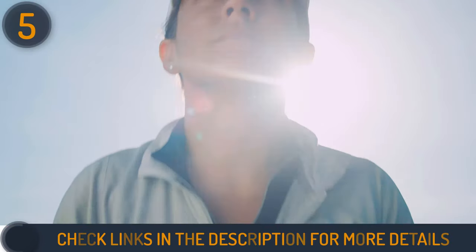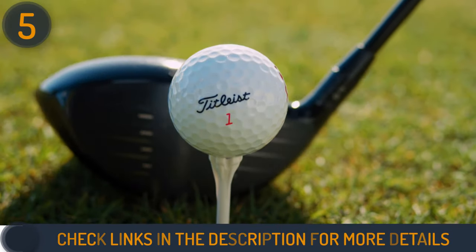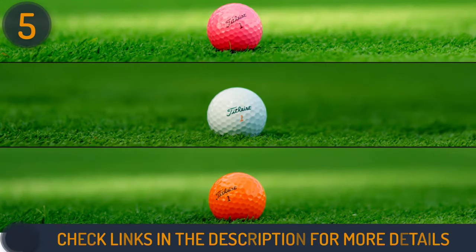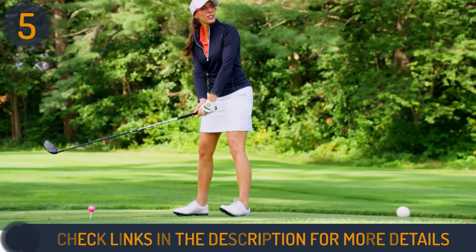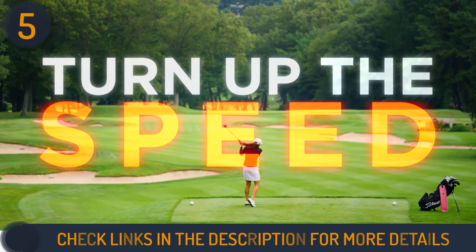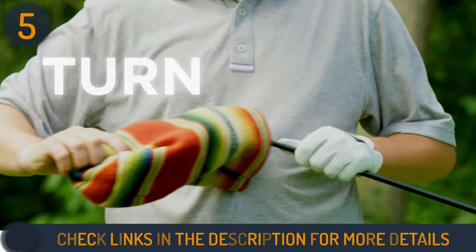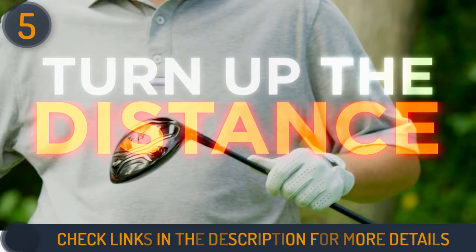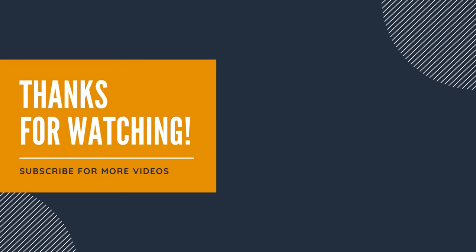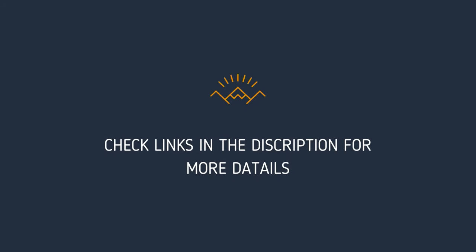Positioned as a premium choice between the Velocity and the AVX, this ball caters to Titleist enthusiasts seeking enhanced performance without breaking the bank. With recent updates including a tee-shaped alignment tool, the Tour Soft excels in delivering longer distances and more consistent shots, earning its place among the best golf balls for seniors. We hope this video helped you find the best golf balls for slow swing speed.